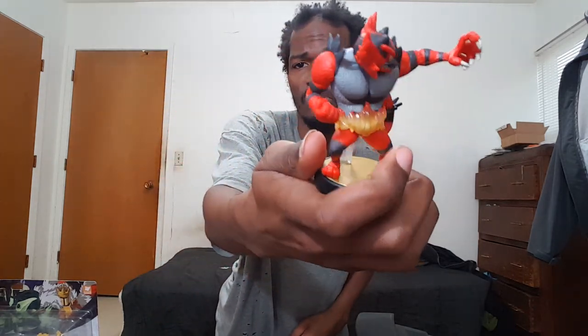A lot of people tend to like Incineroar. Maybe there was a fan vote in Japan — I'm not sure why he became a playable character, but who cares. Smash Bros Ultimate is a great game. I don't care about all the fun facts — this is just an unboxing video.